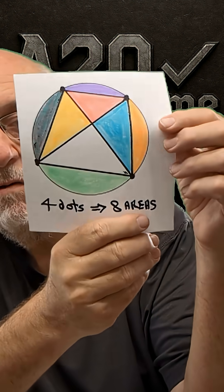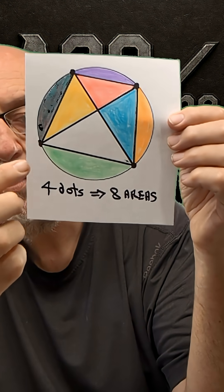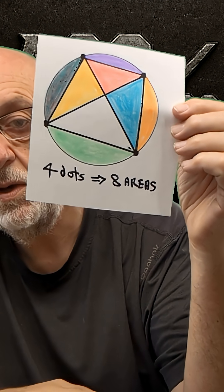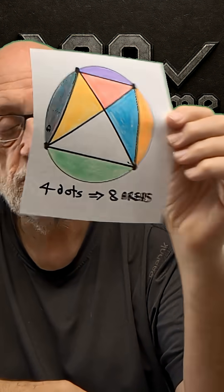Keep on going — four dots. Now I should point out the rule is that every dot has to connect to every other dot. So we get this pattern, and we get eight areas. Four dots, eight areas.